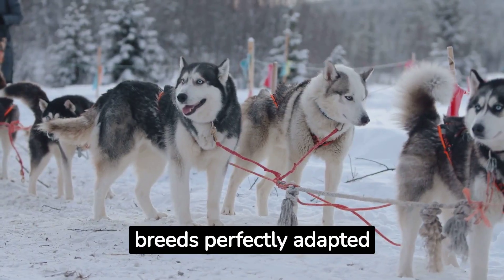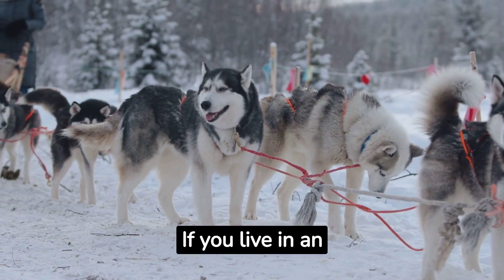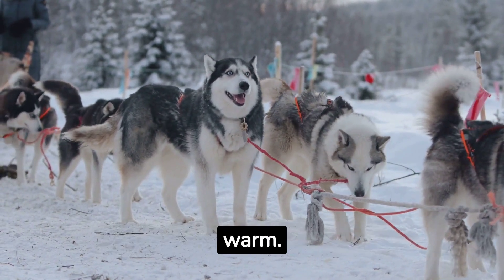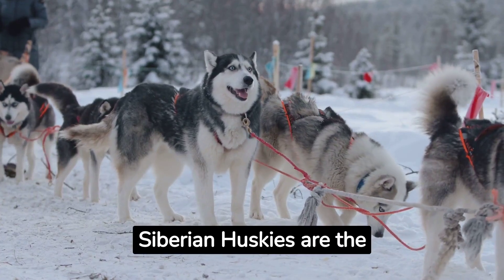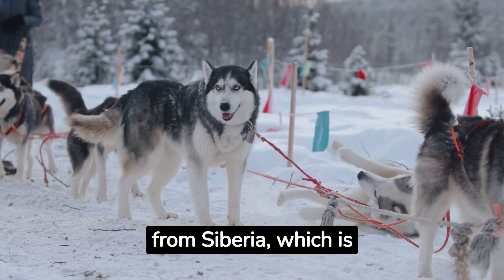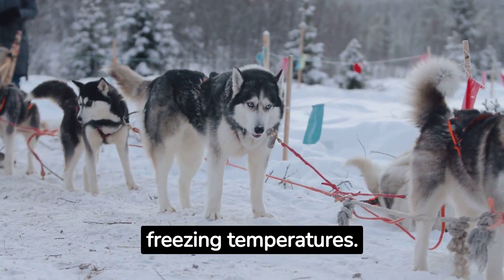Now, let's move to the breeds perfectly adapted for cold climates. If you live in an area with harsh winters, you'd want a dog that can keep warm. Siberian Huskies are the first breed that comes to mind. Originating from Siberia, which is known for its extreme cold, these dogs are built for freezing temperatures.